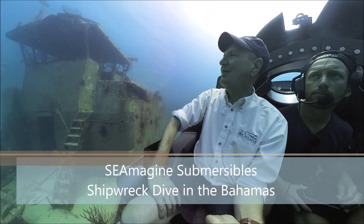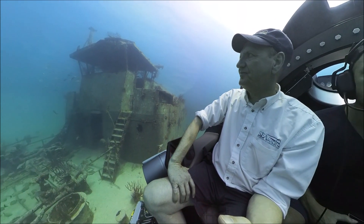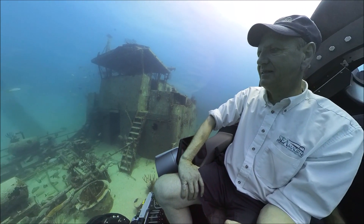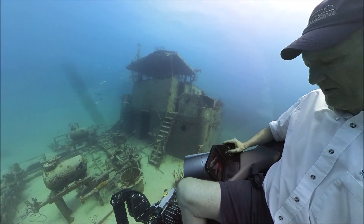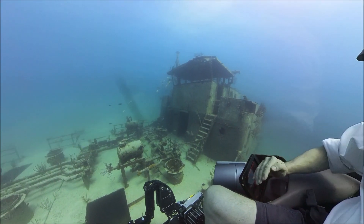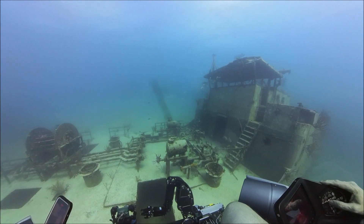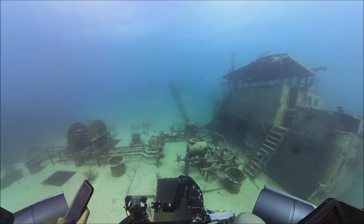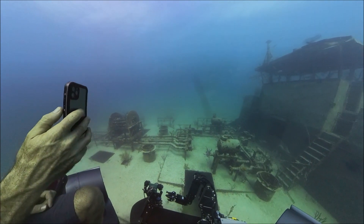This is wonderful. We are at top side with Bernie. Stand by for bubbles.